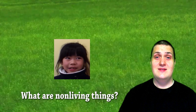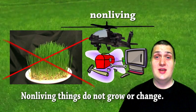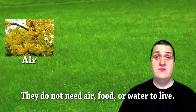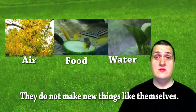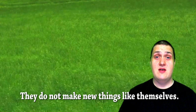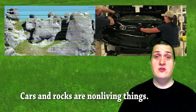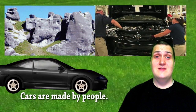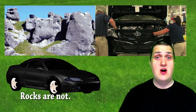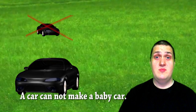Non-living things do not grow or change. They do not need air, food, or water to live. They do not make new things like themselves. Cars and rocks are non-living things. Cars are made by people; rocks are not. A car cannot make a baby car.